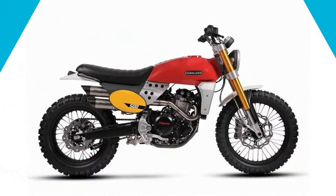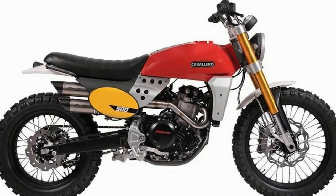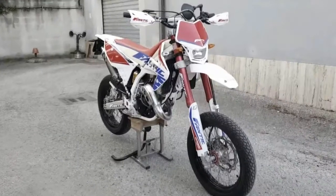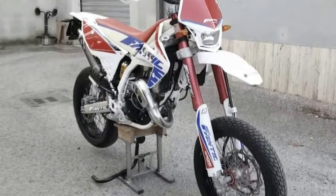Based around a 449cc single-cylinder four-stroke engine that makes 43 horsepower, the Fantic Caballaro 500 Scrambler comes with a 19-inch front wheel and 17-inch rear wheel, whereas the Street Tracker model comes with 19-inch wheels.